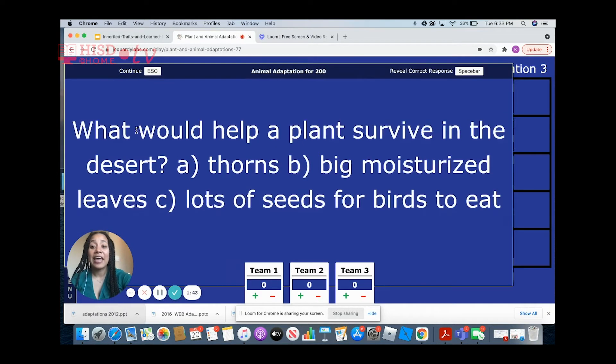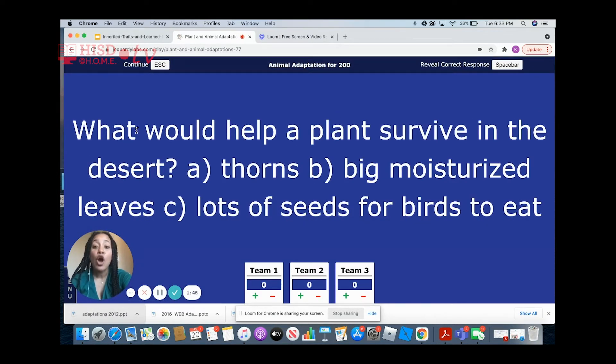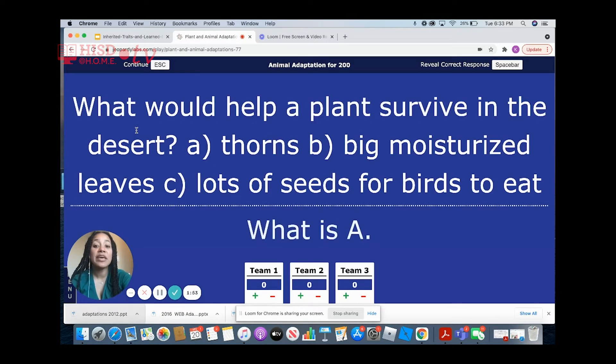Animal adaptations for 200. What would help a plant survive in a desert? The answer would be choice A — thorns would help a plant survive in a desert.